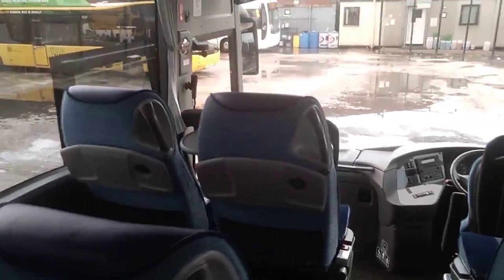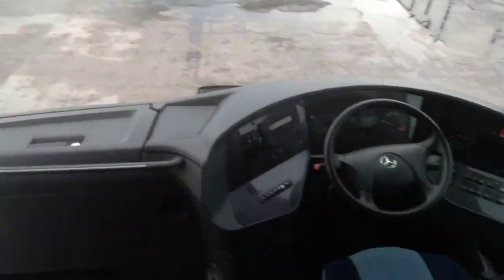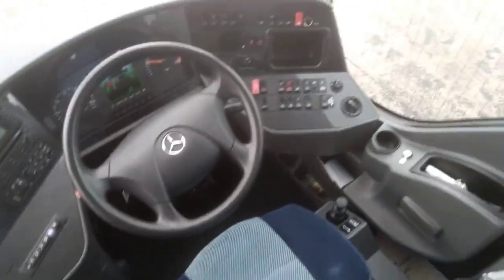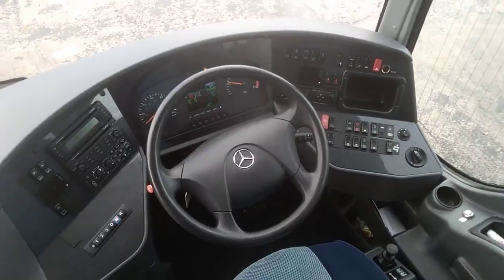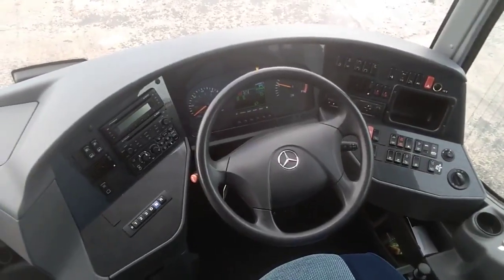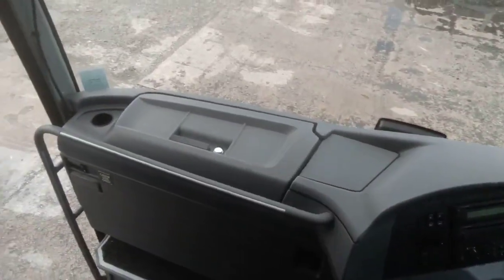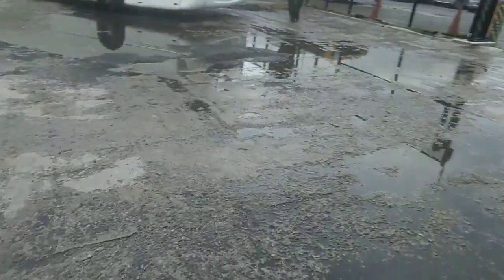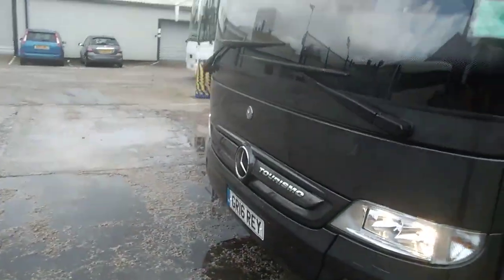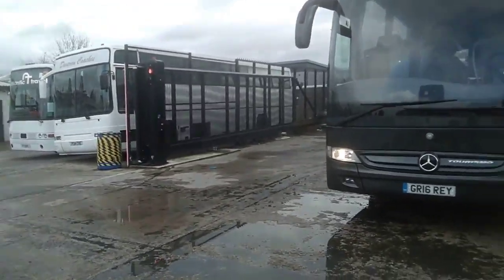As Turismos go, this vehicle ticks a lot of boxes. The dashboard looks brand new with carbon fibre effect trim on the dash. There's even a fridge in the dashboard. There is nothing about this vehicle that is not to like.